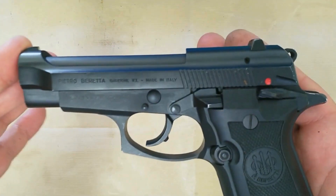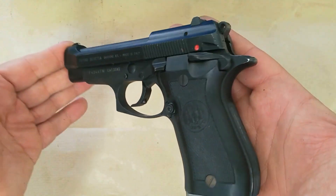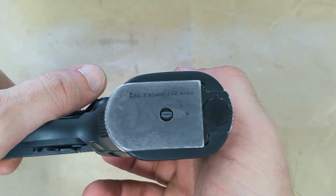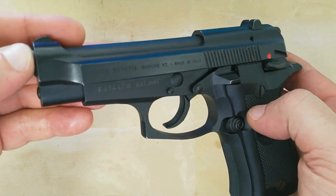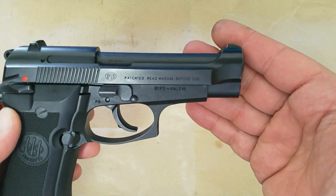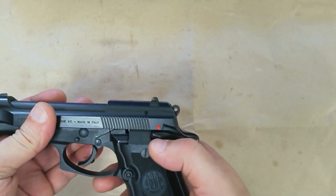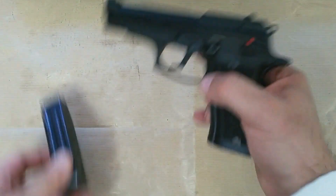The Beretta Cheetah, also known by its original model name of Series 81, is a line of compact blowback-operated semi-automatic pistols designed and manufactured by Beretta of Italy. They were introduced in 1976 and include models in .32 Auto (models 81 and 82), .380 Auto (models 83, 84, 85, and 86), and .22 Long Rifle (models 87, 87 Target, and 89). Beretta still manufactures the Cheetah in Italy with limited imports to the United States of America each year.